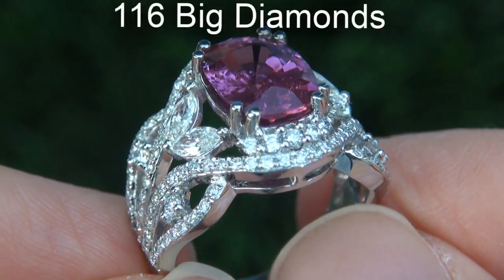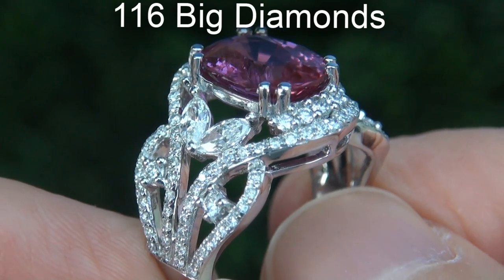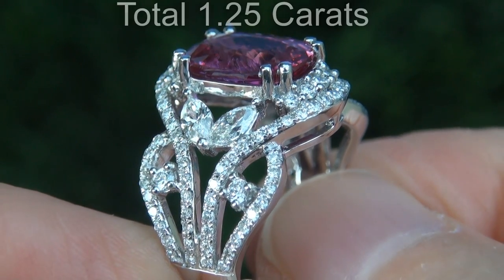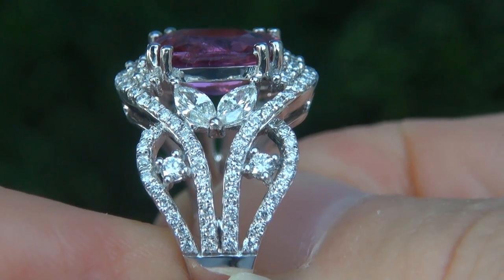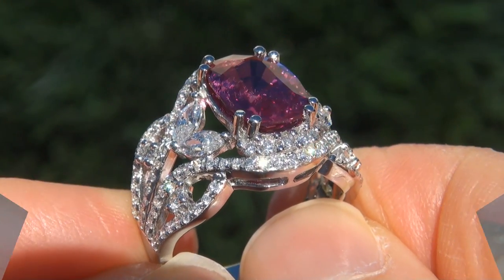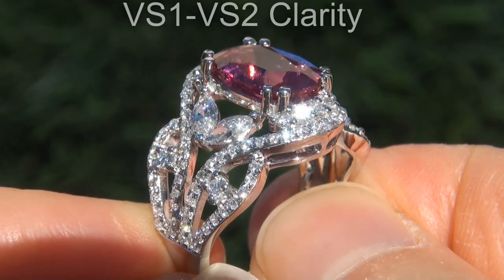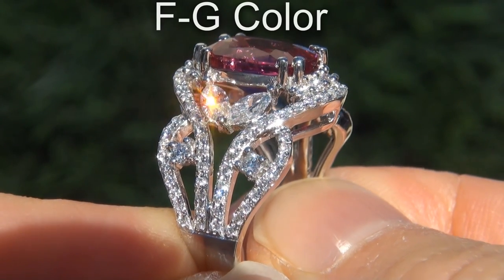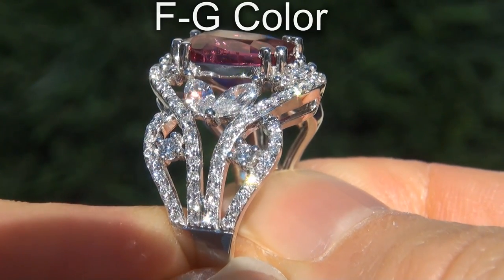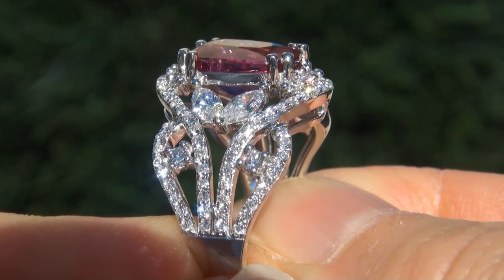There are also 116 big diamonds that total an additional 1.25 carats. These diamonds are all perfectly clear and completely eye-clean, graded at near-flawless VS1 to VS2 clarity with colorless and near-colorless F to G color, offering outstanding brilliance.